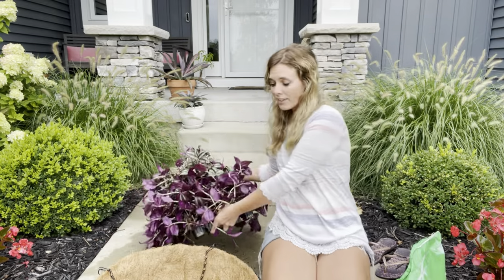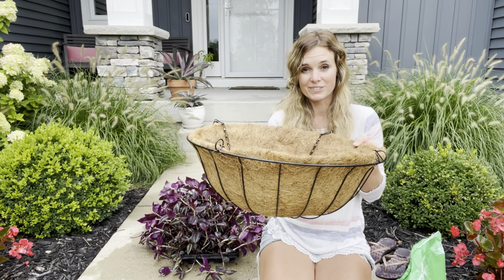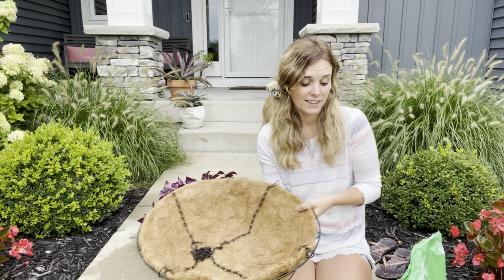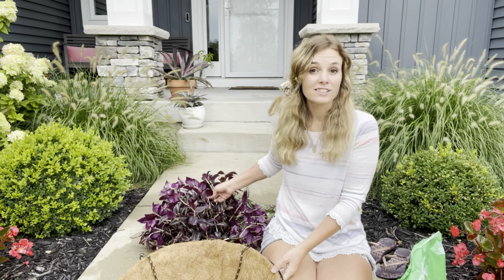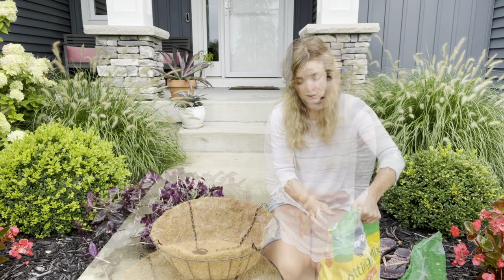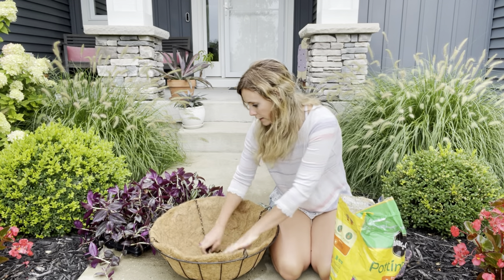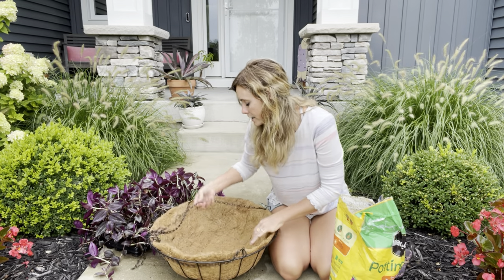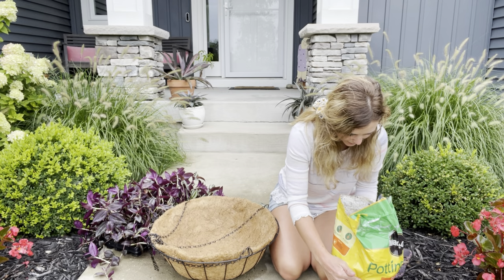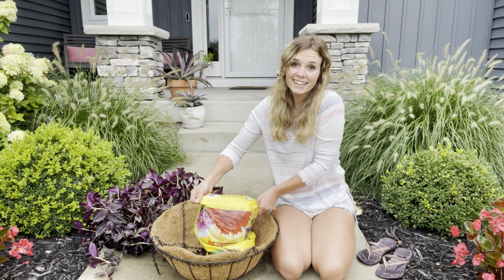I am going to just jam pack this hanging basket full of this Tradescantia, then we're going to hang it up where I usually hang my hanging baskets, and I'm sure we'll have tons left over. I might put some in just a pot or a planter. I did buy this bag of potting soil — I have another one in the garage if I don't have enough, but it's really wet. That's okay — we'll just dump it right in here.